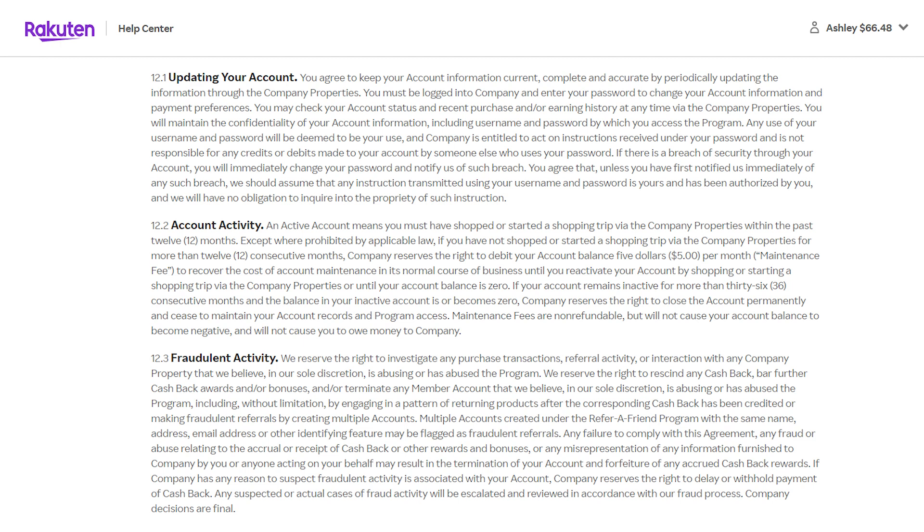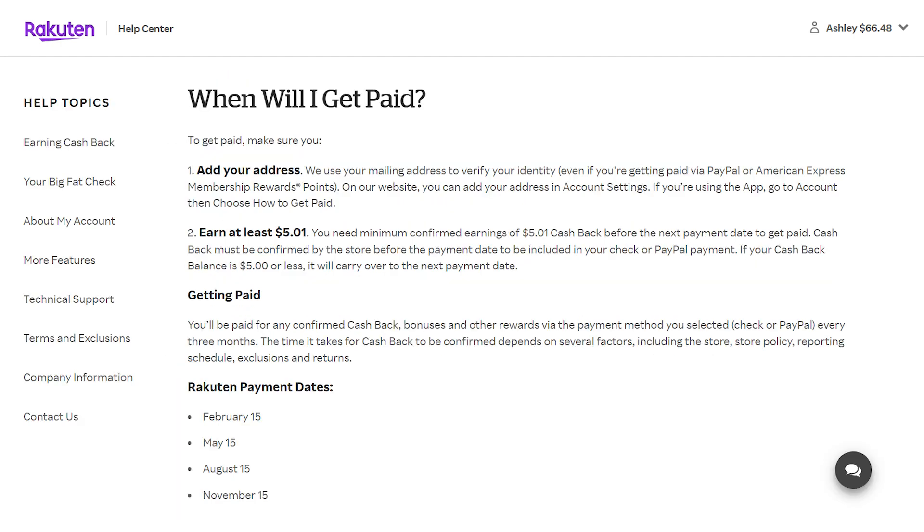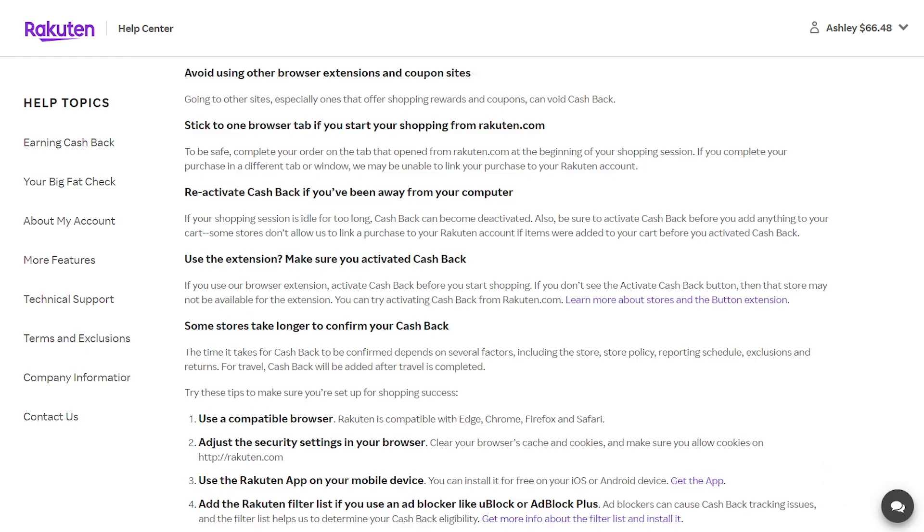The payment dates are February 15th, May 15th, August 15th, and November 15th of each year. With cashback sites, it's good to err on the side of caution to ensure you receive all your cashback without issues. Clear your cookies before using Rakuten so that any previous retailer visits are deleted from your history, then make sure cookies are enabled. Also make sure any ad blockers or firewalls that might prevent cookies from working are turned off. It's also really important to avoid opening any other tabs or visiting other sites from the moment you activate cashback on Rakuten to the moment you make your purchase — otherwise, you may not earn the cashback since it's tracked through cookies.